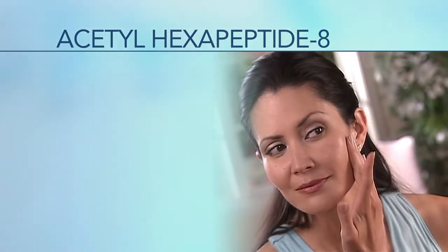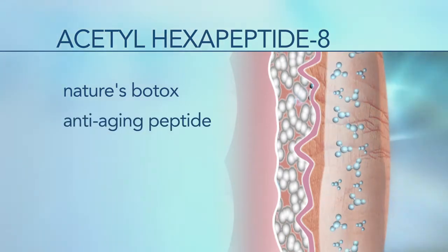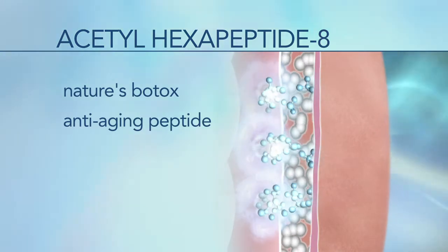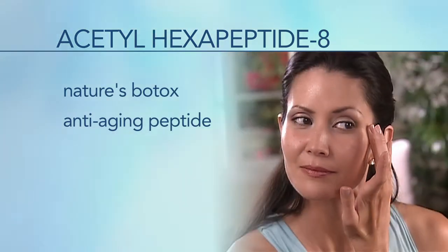Eye Effects 3 also contains acetylhexapeptide-8, often called nature's Botox. This anti-aging and wrinkle-preventative agent is a unique peptide that helps to naturally and safely relax facial muscles by inhibiting the reactions that cause muscles to move or contract.